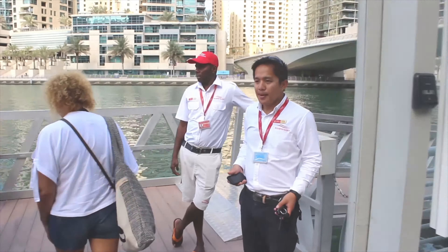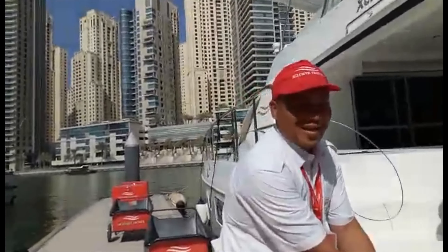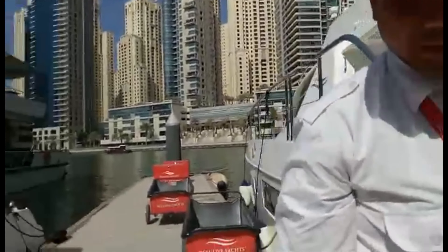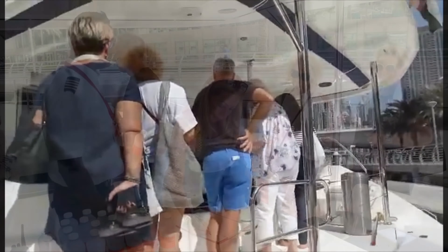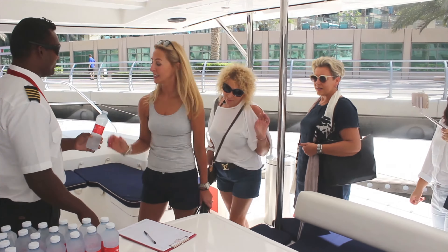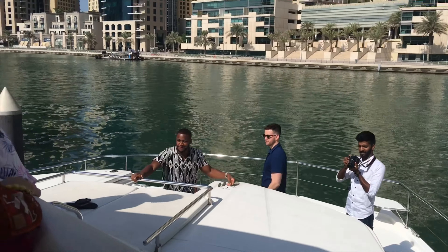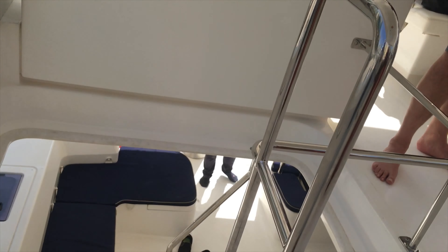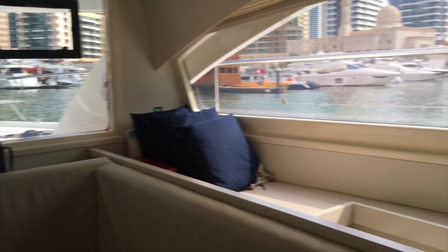Upon arriving at the yacht, you will be welcomed on a red carpet. Just remove your shoes, get on board, log on to the sheet, grab some cold water, make yourself comfortable, and sit wherever you want. The yacht is huge, super clean, very well maintained, with plenty of room and spaces for everyone.